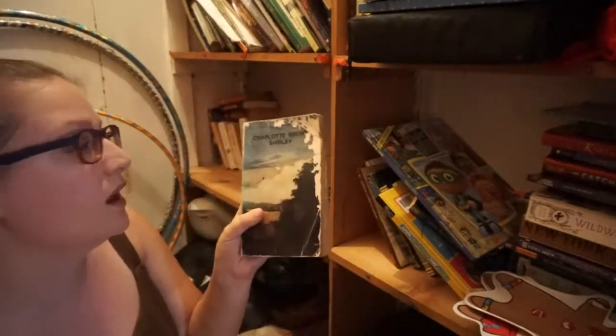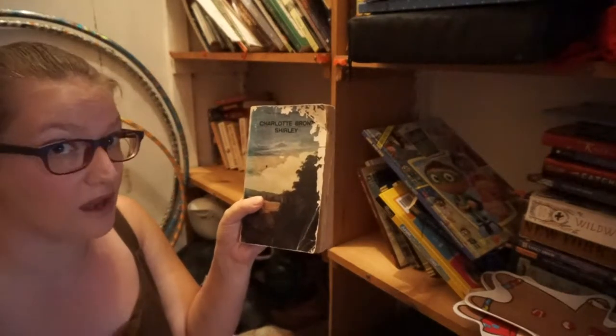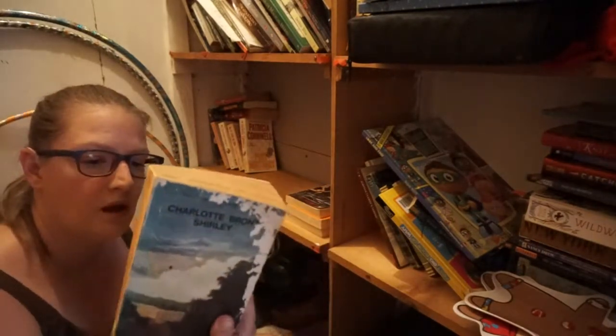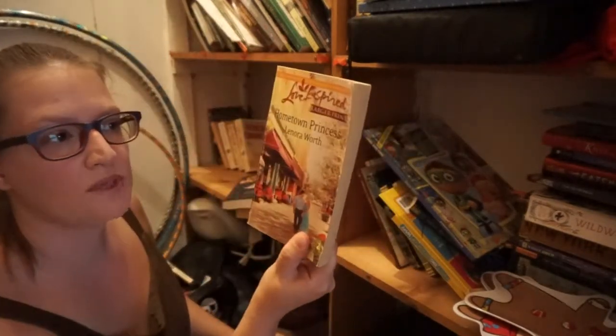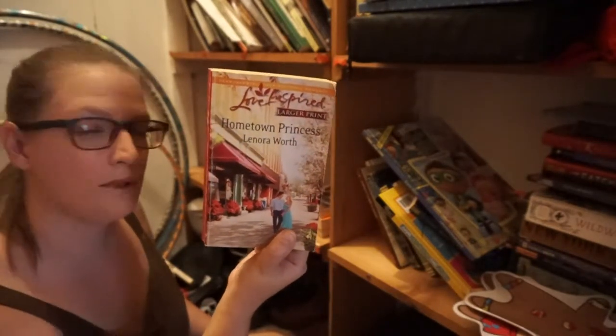The Last Hellion by Loretta Chase — I am going to donate it. Still haven't finished this one — I know I should. It's by Charlotte Bronte, who in fact wrote Jane Eyre. But I haven't finished it yet, someday maybe. I'm pretty sure I read Hometown Princess by Leona Wirth and I think I liked it, but I'm going to go ahead and donate it.